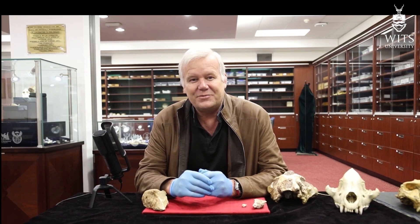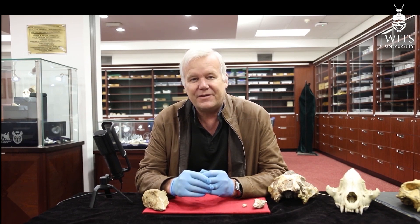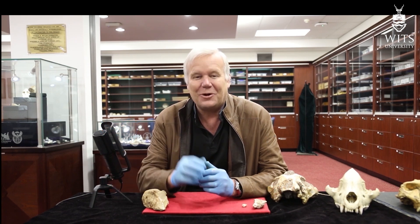For now, that's all from Johannesburg, South Africa. I'm Lee Berger, saying goodbye from the University of Witwatersrand. Remember, you can follow me on Twitter at Lee R. Berger, or like my public Facebook page, Prof. Lee R. Berger. Be safe out there. Keep washing those hands.